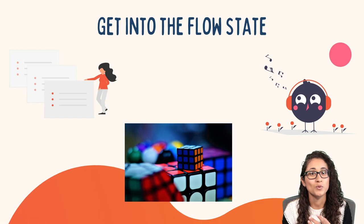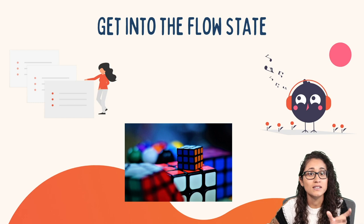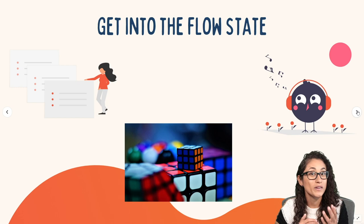Tip number four: try to get into the flow state. Flow state is when we are in the zone — when we are most productive, focused, and concentrated. When we are in that state, nothing else matters except what's in front of us. So if you're nervous and anxious, it won't matter because you're in the flow state and focused on solving the problems. Getting into the flow state is similar to visualization — you actually have to work on it while you're preparing for the FE exam.